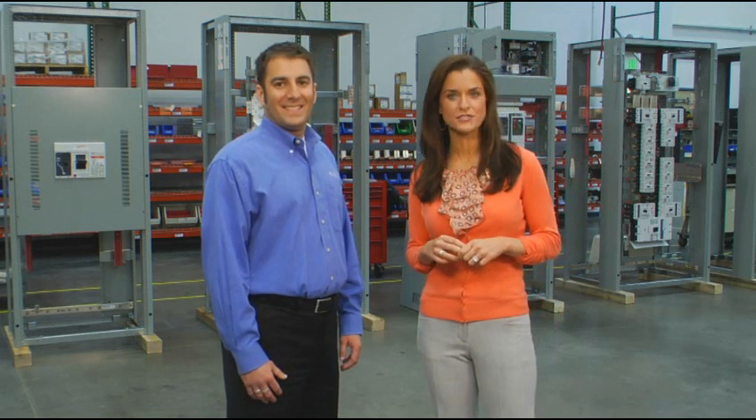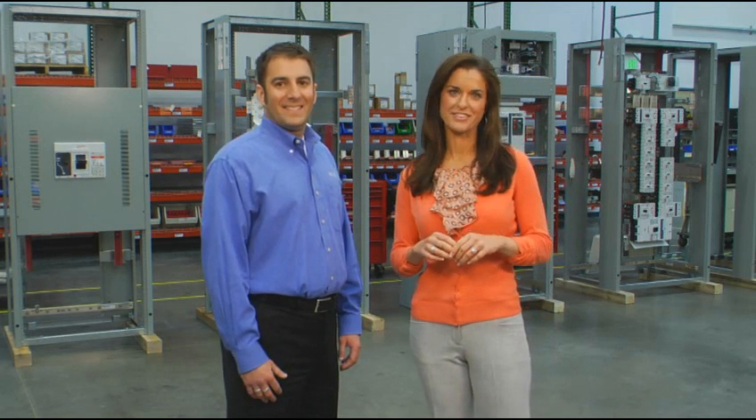Thanks for your time, Mike, and thanks for showing us one more way that Eaton solutions are making a difference for customers right where they live. To paraphrase the old adage, Eaton likes to keep its gear close and its customers closer. No matter where you are in North America, there's a fully equipped and ready to serve you Eaton Regional Manufacturing Facility nearby. And no matter how much you already know about Eaton's expanding universe of full-spectrum customer service and support, there's always more to see on Gear TV.